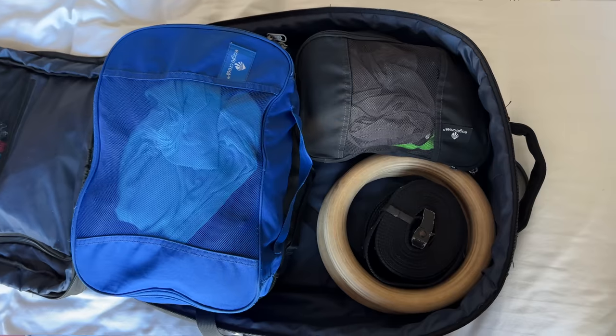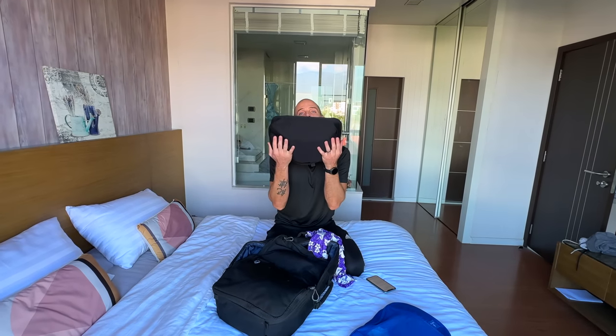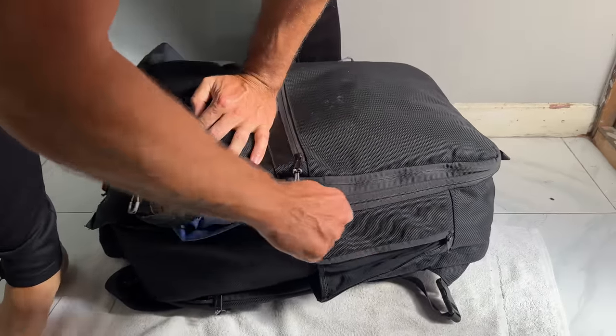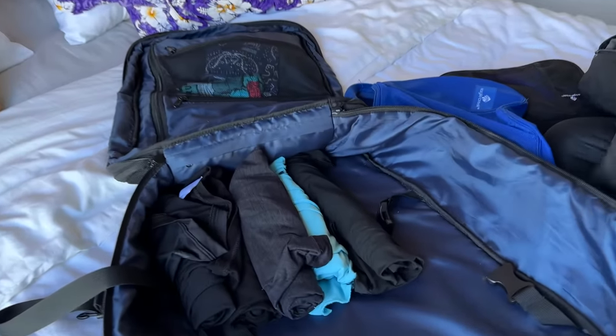Do packing cubes actually save space in your bag? Many people swear by them, but let's look at this scientifically. Packing cubes are made up of matter, and by definition matter takes up space — therefore packing cubes do not save space; they actually take up more space. That said, packing cubes do help with organization.